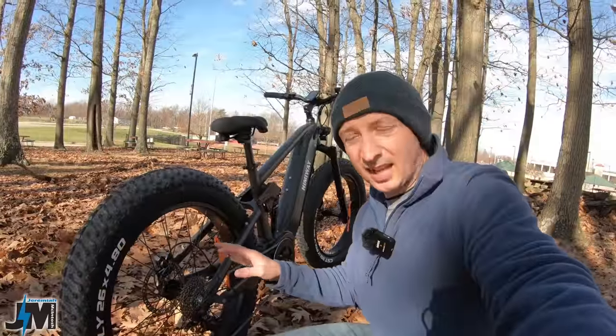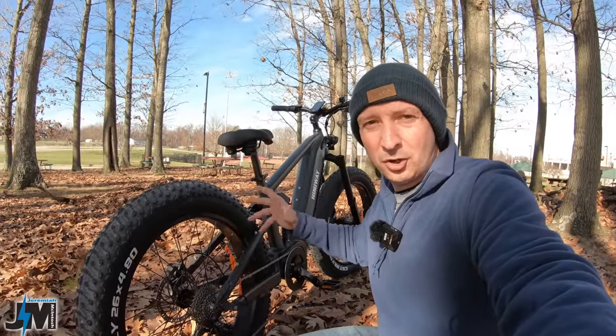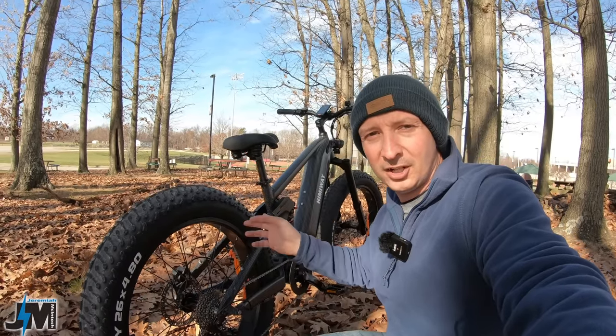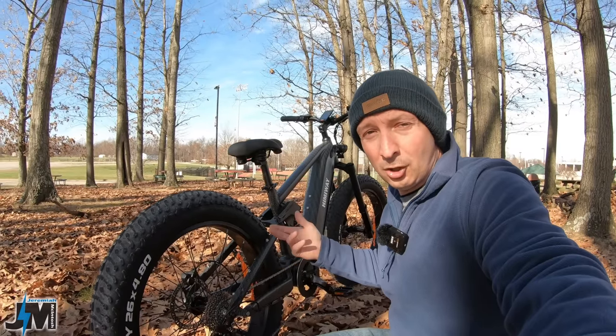With this 10-speed system, even in fourth gear I went up that hill easily with just throttle. After the clip you saw at the beginning, I went up that hill probably five or six more times through different gears just testing it out. In fourth gear, no problem at all.